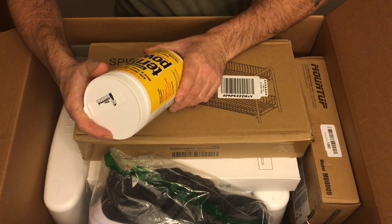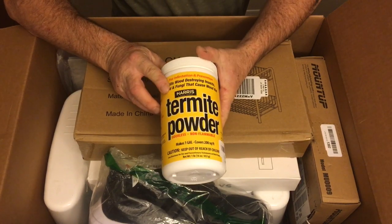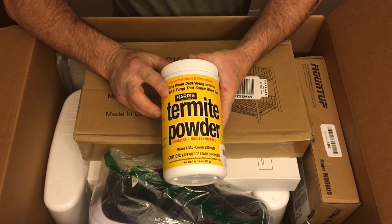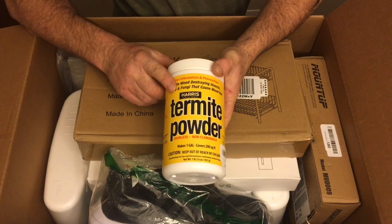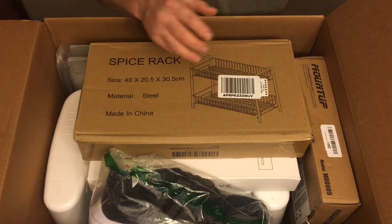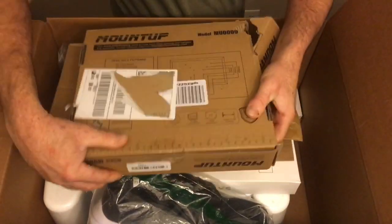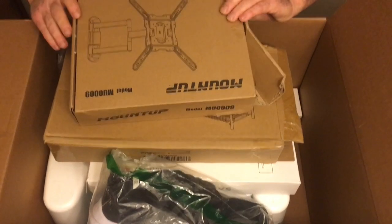Next up is termite powder. Not much of a market, but you could probably eBay it or offer it up — somebody will grab it. I don't even know if there are termites in Vegas to be honest, but it's Harris Termite Powder. I bet it's like 10 bucks new. I'm not going to focus too much on that.